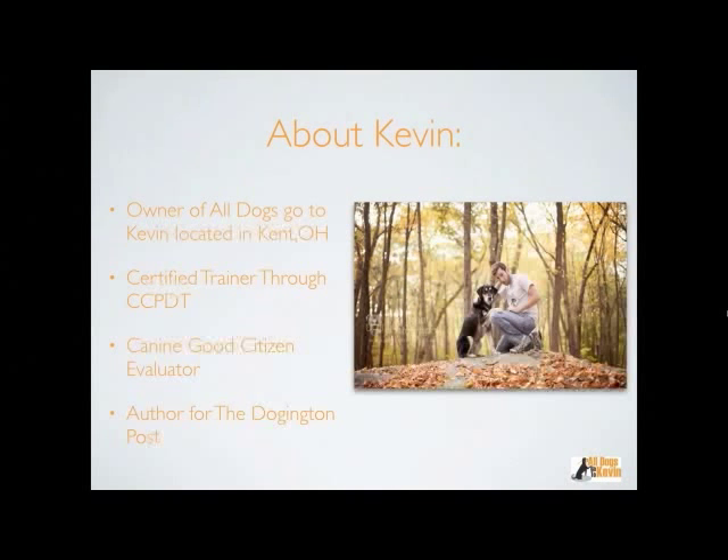I am a certified trainer through the Certification Council for Professional Dog Trainers. Dog training is an unregulated industry, so basically anybody can call themselves a dog trainer. Certification isn't everything, but it's something worth looking for when hiring a trainer — it shows they've put some formal education into what they do. I'm also a Canine Good Citizen evaluator. The AKC has a certification process that deems dogs good citizens, meaning your dog can go out in public and maintain itself — leave things if something is dropped, pass other dogs and people without reacting.